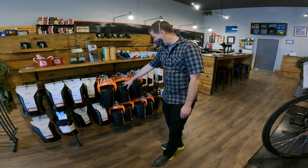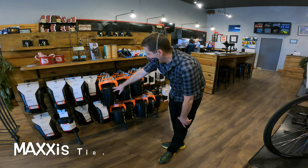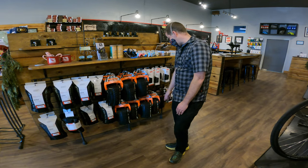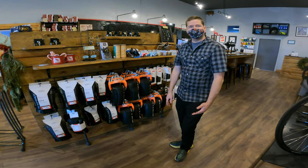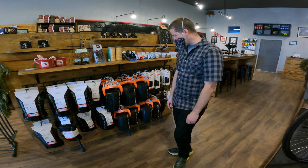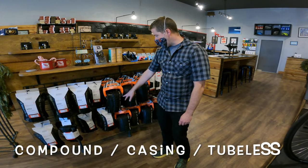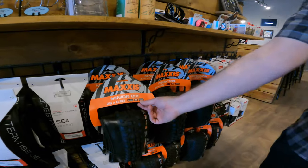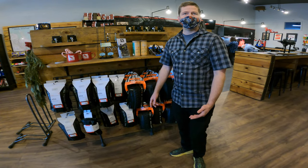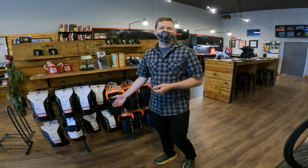Something like these tires here do really well. Then a DHF or DHR for the front — the Asegai does really good front and back depending on how aggressive a tread pattern you're looking for. Looking at all these different designations, TR is obviously tubeless ready, XO is going to be a tougher tire, and 3C has to do with the different tire rubber compounds.